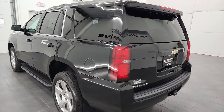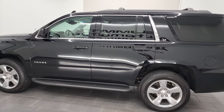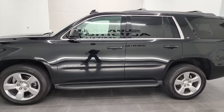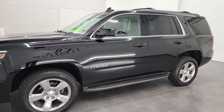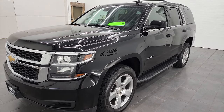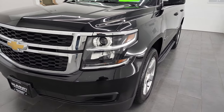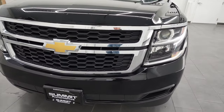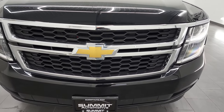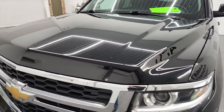This 2017 Chevy Tahoe has the 5.3 liter V8 gas engine. This vehicle has been fully safetied and inspected by our service shop per the state of Wisconsin inspection process, has a fresh oil and filter change, all the fluids have been checked and topped off and this vehicle is 100% ready to go. We're going to go all the way around this vehicle in this video, inside, start it up and take a look under the hood.